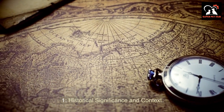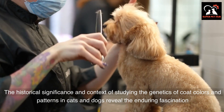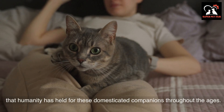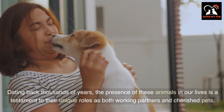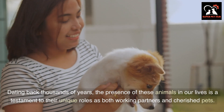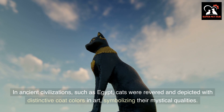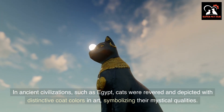The historical significance and context of studying the genetics of coat colors and patterns in cats and dogs reveals the enduring fascination that humanity has held for these domesticated companions throughout the ages. Dating back thousands of years, the presence of these animals in our lives is a testament to their unique roles as both working partners and cherished pets. In ancient civilizations such as Egypt, cats were revered and depicted with distinctive coat colors in art, symbolizing their mystical qualities.